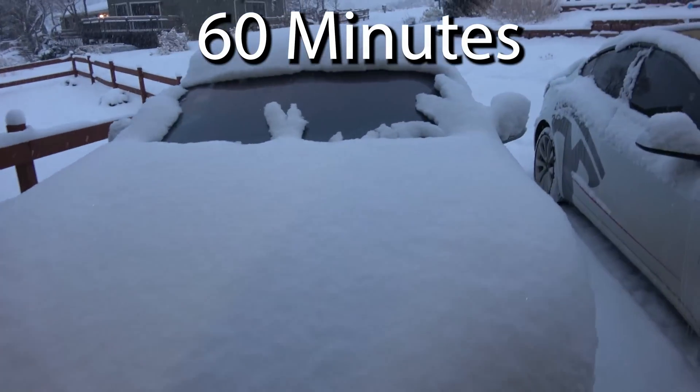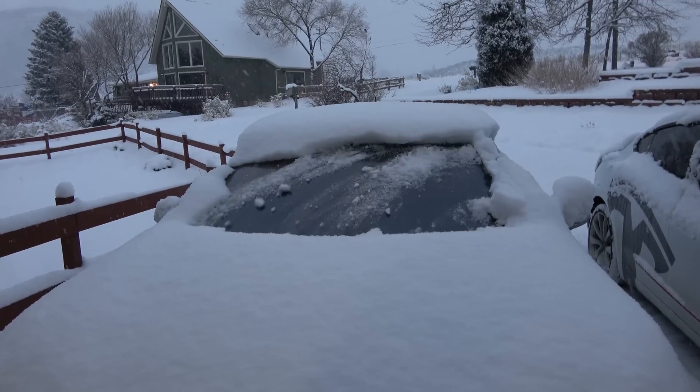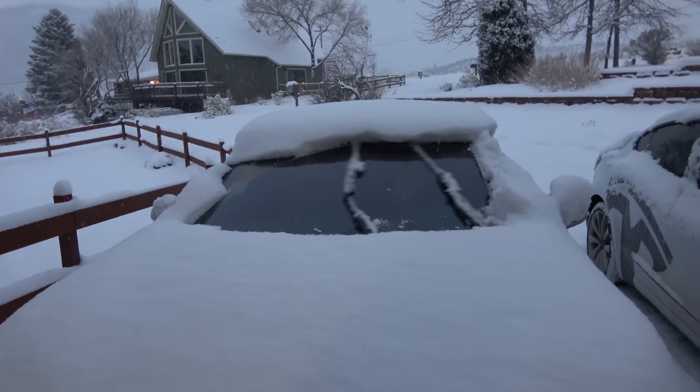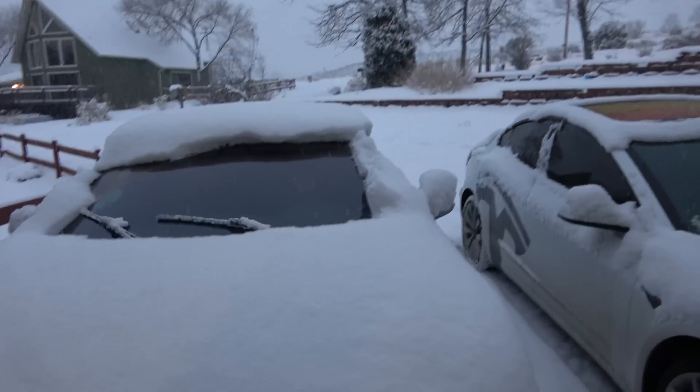Let's see if David will do the windshield wipers — do the wipers! It actually got quite a lot of the snow. Super impressive. So let's jump into the FLIR real quick, walk around the cars, and see what they look like.